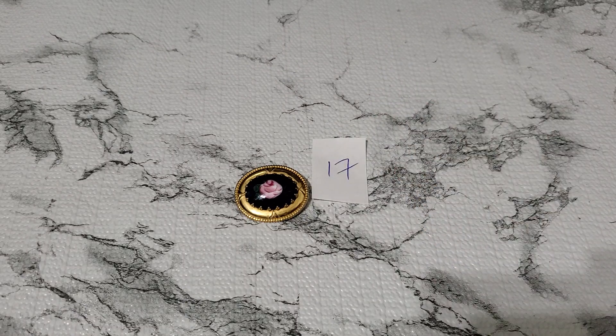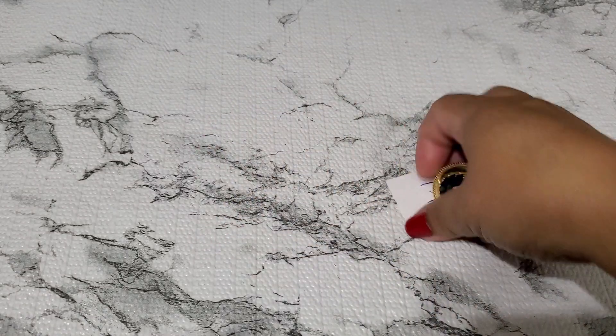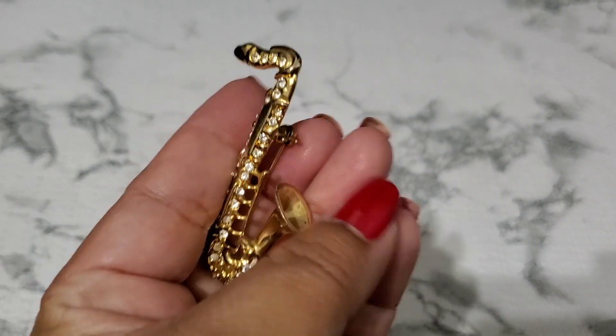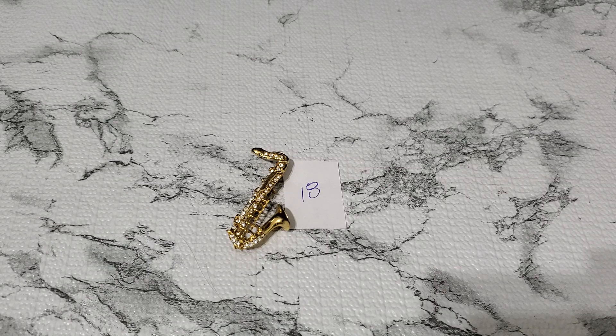And then number eighteen. This one I think is missing a stone — yeah, it's missing one stone, so sad. I'll show you guys. I think they're either newer — can't tell. But it's missing one stone right here. And that's gonna be a dollar for number eighteen.